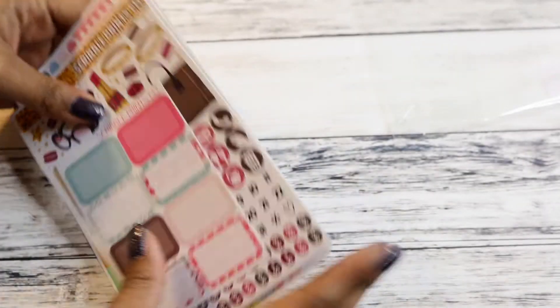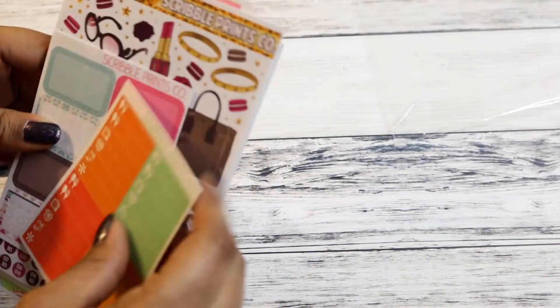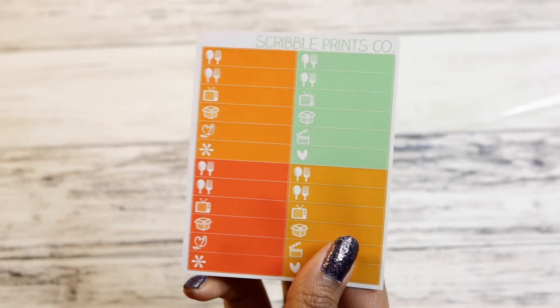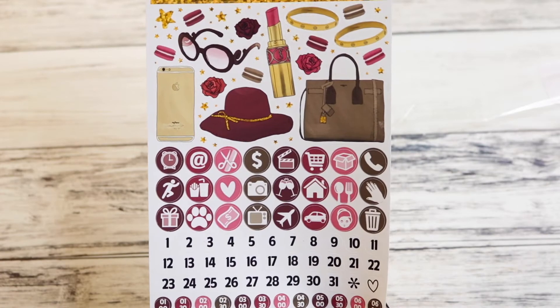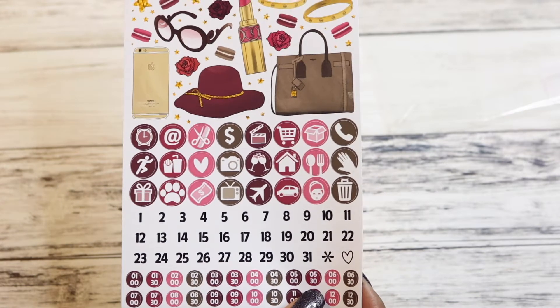So I also got this grab bag, and this has a lot of stuff in it. Misfit grab bag — I think it was maybe $15 or so. I got these little half boxes, and this front sheet for — I think this was her fall, one of her fall mystery kits, I think.